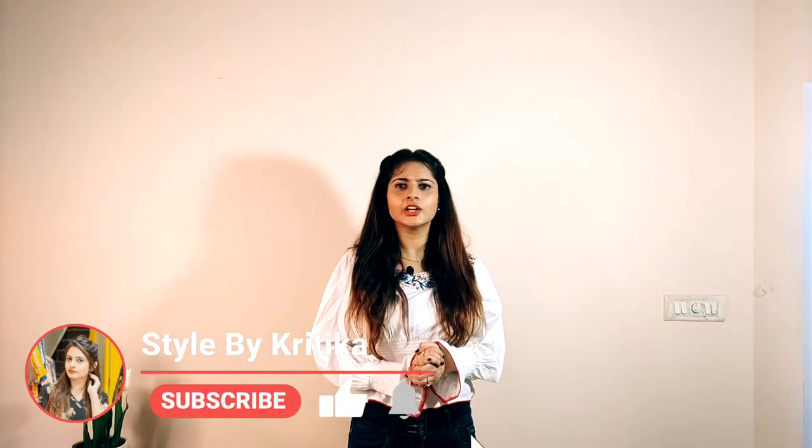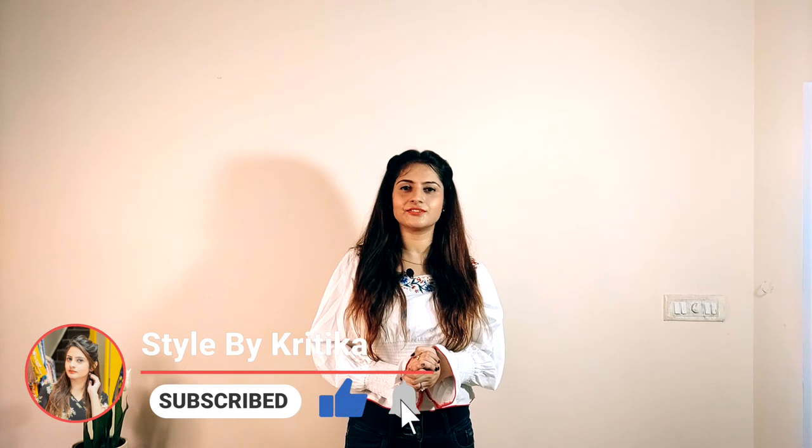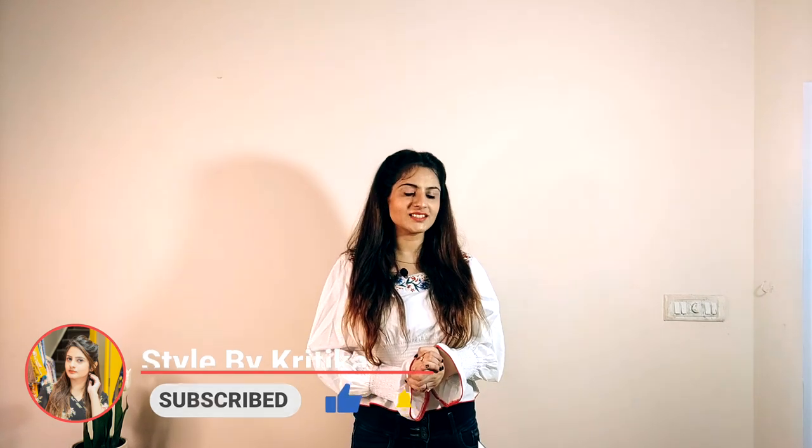Hi guys, my name is Kritika, welcome back to my channel. If you are new here, I post videos related to fashion, beauty, and lifestyle every week, so please consider subscribing. Also don't forget to follow me on Instagram at Style by Kritika for the latest fashion and beauty updates. In today's video, I'm going to be showing you how to style one blue jeans in different ways, so without any further ado, let's get into the video.